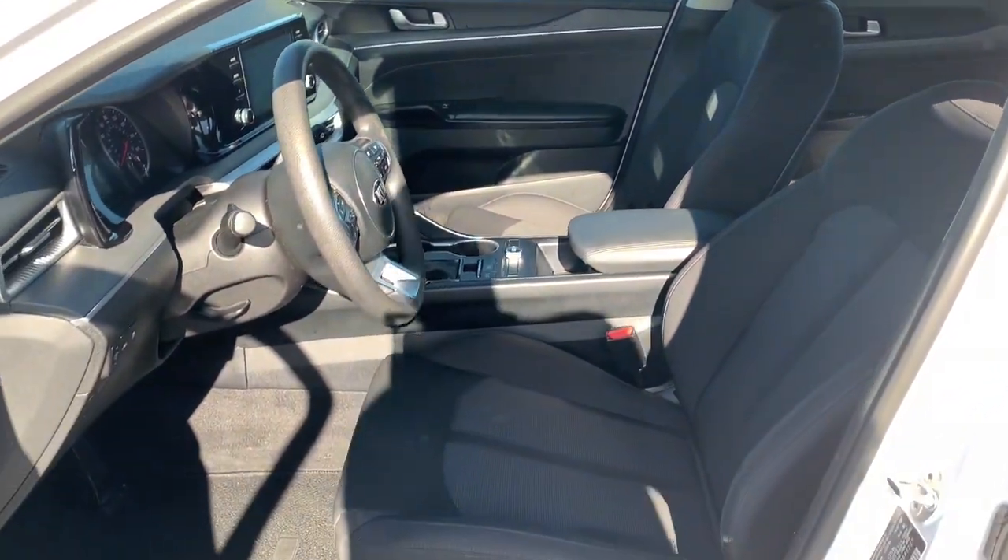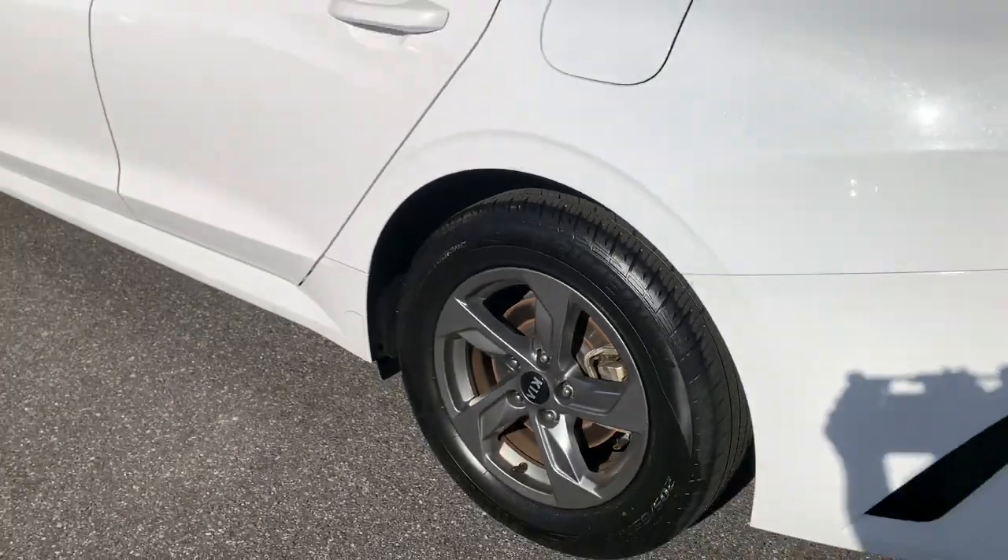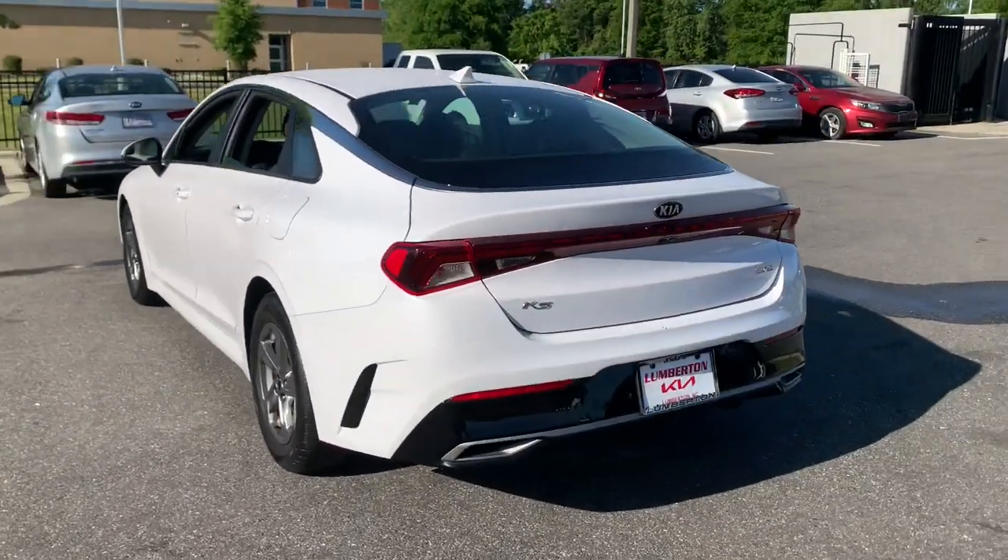Get the safety and comfort your family deserves in this well-appointed K5. Our team will give you an outstanding test drive experience. Stop in today.